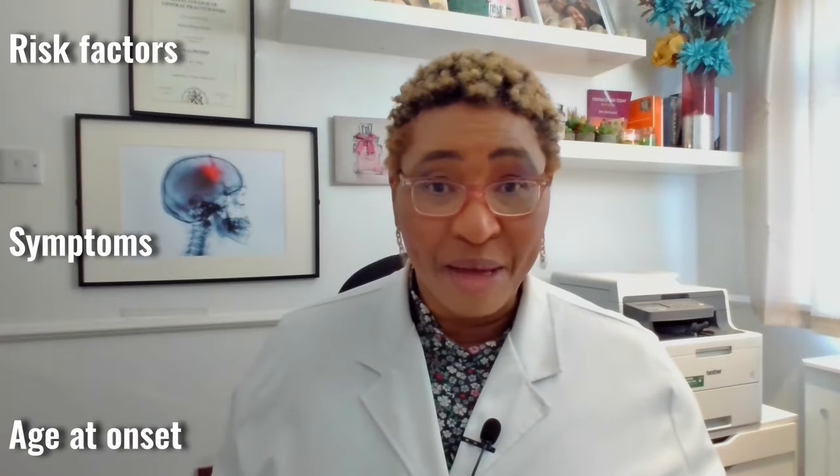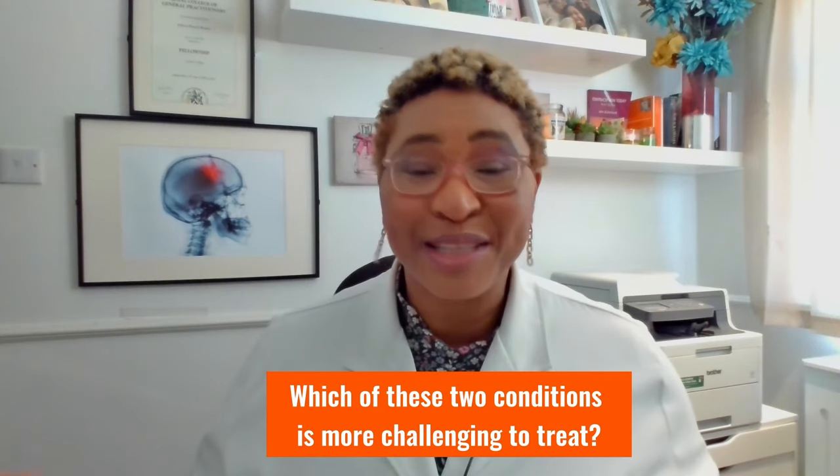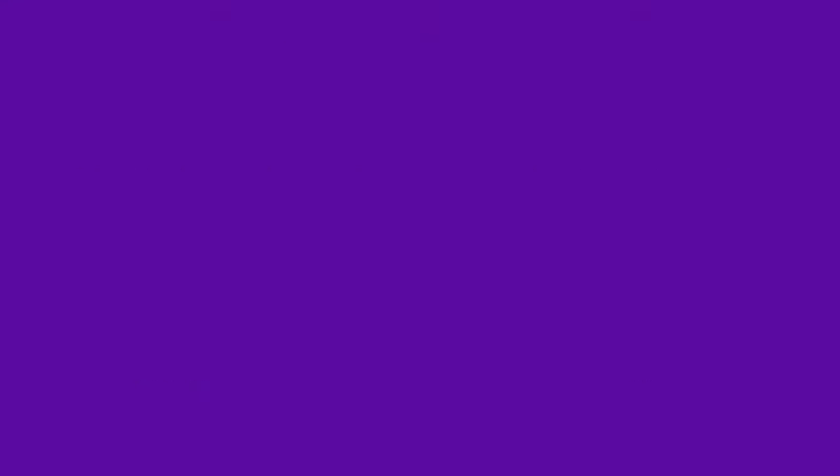These categories are their origin or cause, what makes you at risk of developing them, the symptoms, at what age they happen, complications, diagnosis, treatment, and prevention if any. Before we start though, here is a question for you: which of these two conditions — fibroids or cervical polyps — do you think is more difficult or challenging to treat? Let me know your thoughts or experience in the comments, and if you watch to the end, we'll look at the answer together.